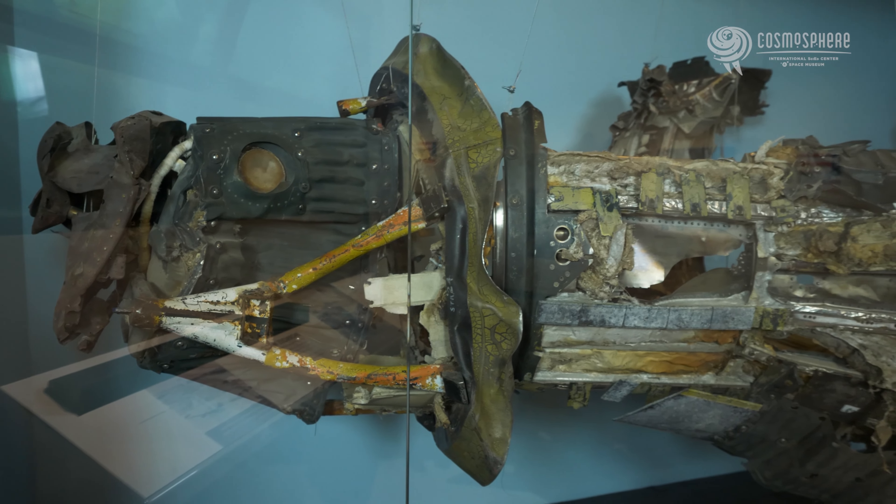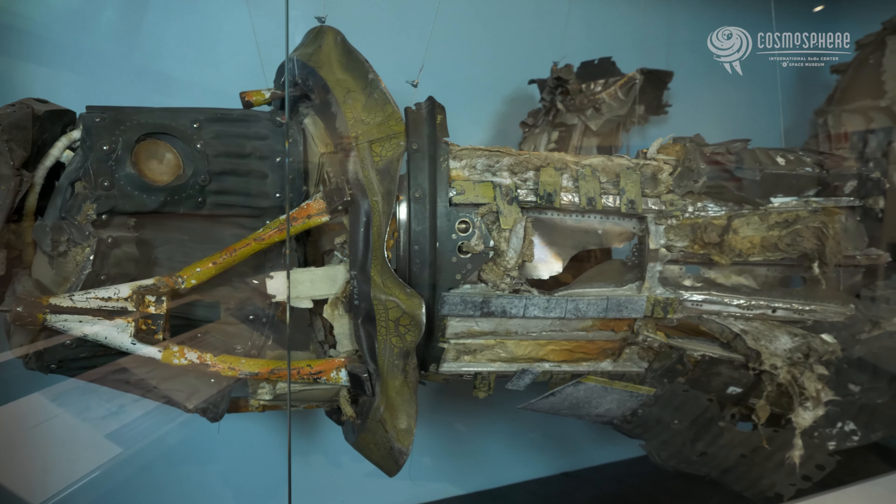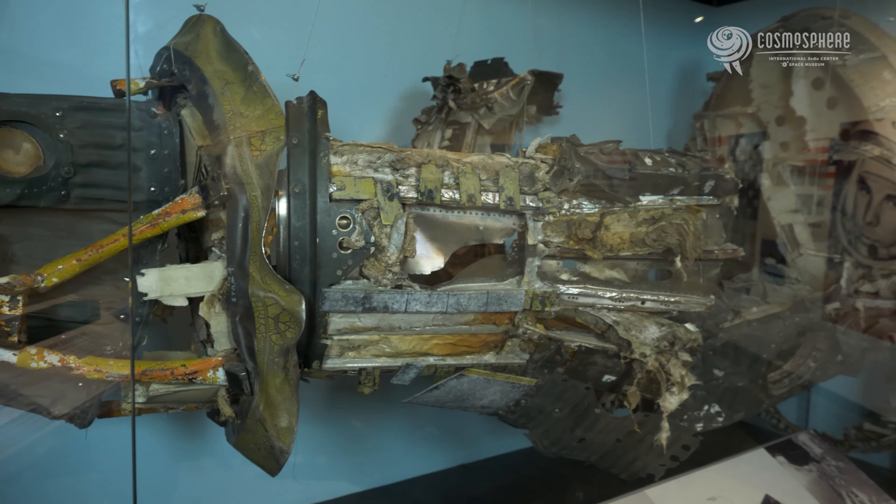Behind me is the Mercury Atlas One spacecraft, the first Mercury production spacecraft to be flight tested. It did not go as planned. On July 29th, 1960, 58 seconds after launch, the rocket suffered a mechanical failure.